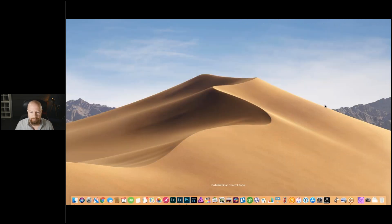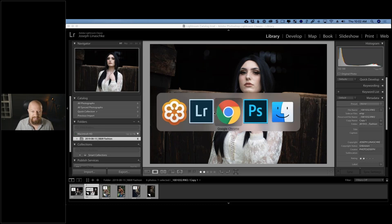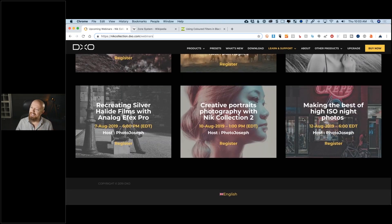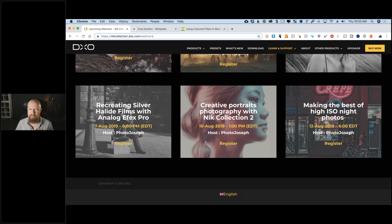Throughout this presentation, ask your questions whenever you like — I answer questions as we go. I'll be regularly jumping over to the chat room, so drop anything you want to know in there and I'll try to answer those throughout and catch up at the end. There is a website listing all the webinars: nickcollection.dxo.com/webinars. There are more webinars coming — I think four or five more this month — so be sure to register for those if you love this sort of education.